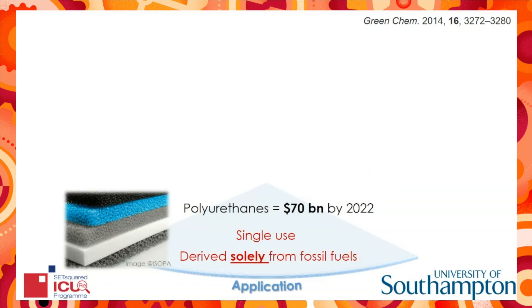One method to address this is to tackle the production of polyurethanes. 30 million tons of polyurethanes are produced globally every year, yet they remain scarcely recyclable. They find use across many commercial sectors and the industry is set to grow to 70 billion dollars by 2022.